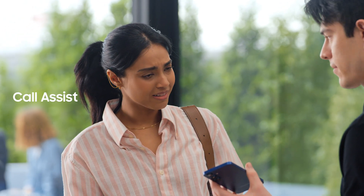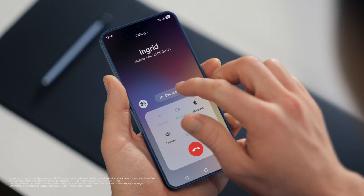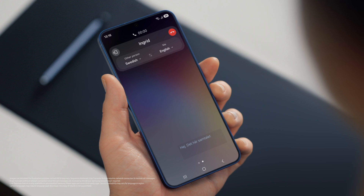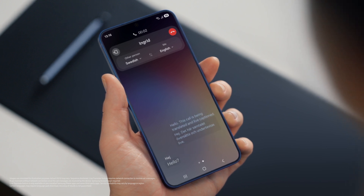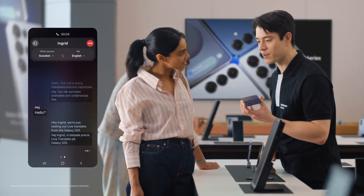Does it work with calls as well? It sure does, with Live Translate. If you want to live translate a call, tap Call Assist, then turn on Live Translate. Hello? Hey, Ingrid. We're just testing out Live Translate from the Galaxy S25. Great to hear from you, Sam. Call us anytime. Thanks, Ingrid. Let's catch up soon.